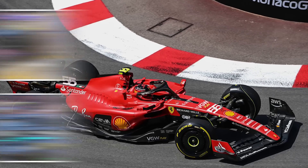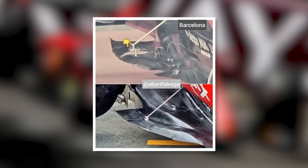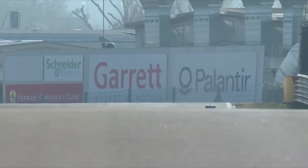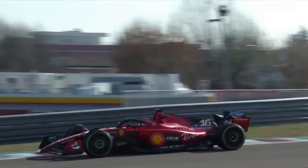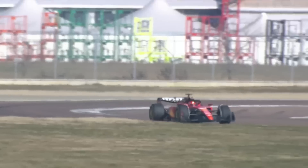Ferrari's downwash ramp variation, like those from Alpine, Aston Martin, and Mercedes, incorporates a waterslide gully atop the bodywork to direct airflow down to the back area of the floor and coke bottle region. This comes as no surprise considering Ferrari's previous bathtub-style solution, which gave it plenty of expertise with this type of surface contouring.